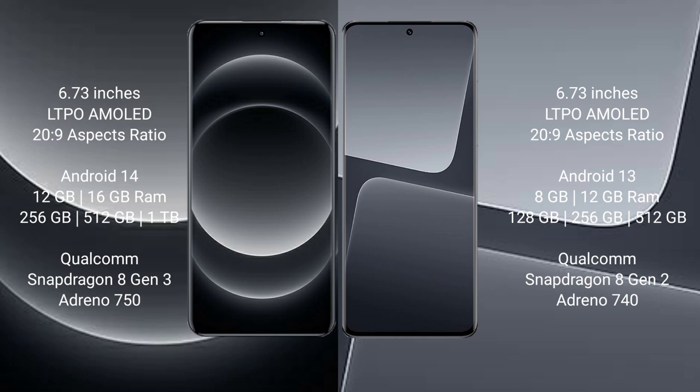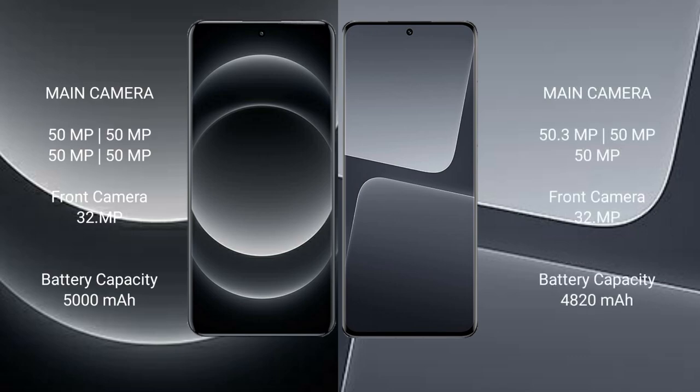Xiaomi 14 Ultra comes with 12GB and 16GB RAM options and various internal storage configurations, powered by the Snapdragon 8 Gen 3. Xiaomi 14 Ultra features a rear triple camera setup, and Xiaomi 13 Pro also features a rear triple camera setup.